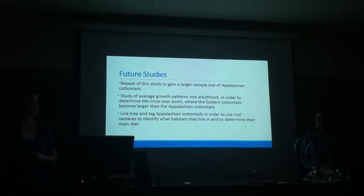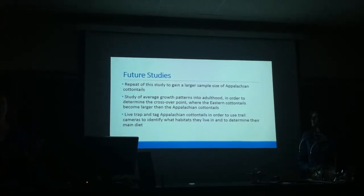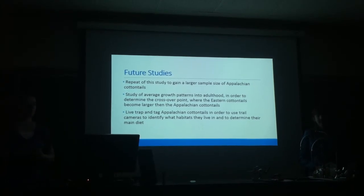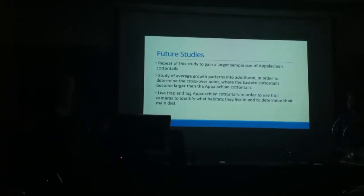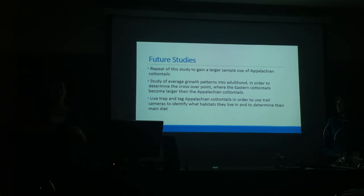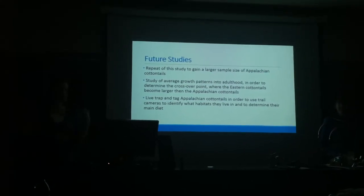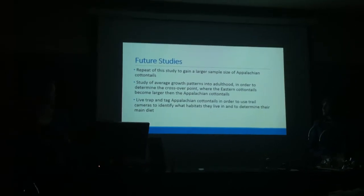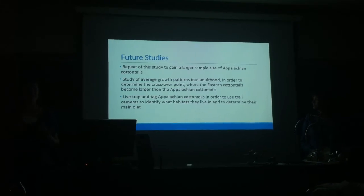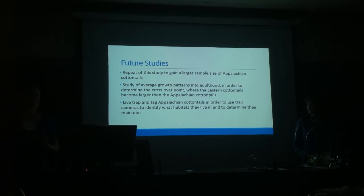For future studies, there could be a repeat of this particular study to gain a larger Appalachian cottontail sample size, because they're a rather rare species and we didn't have a whole lot. You could also study the average growth patterns into adulthood to determine the crossover point, since as adults eastern cottontails are heavier than Appalachian cottontails. Additionally, you could live-track and tag Appalachian cottontails using trail cameras to identify what habitats and food sources they prefer, since there aren't many studies on that either.